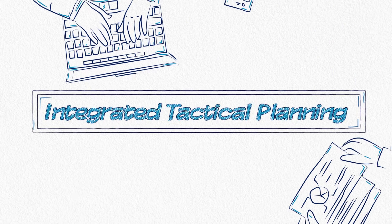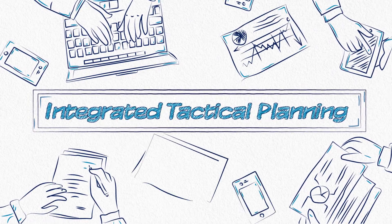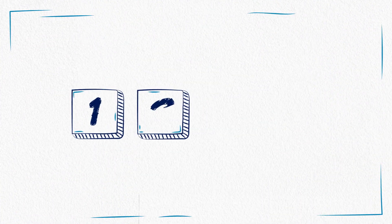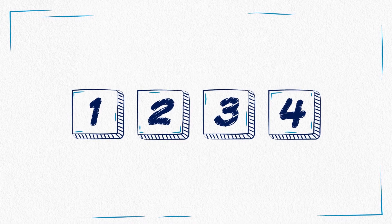Roles needed to manage the integrated tactical planning process will vary from company to company, as well as by size and industry type. But the following four elements offer a glimpse into how successful companies manage changes inside the planning time fence.